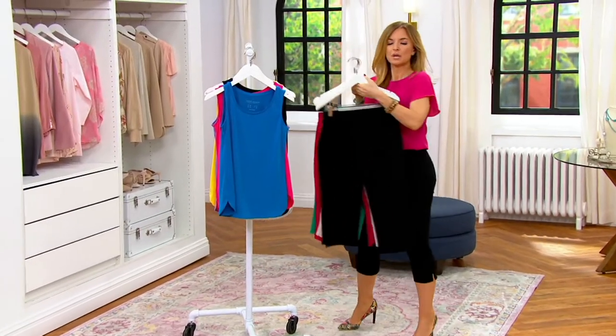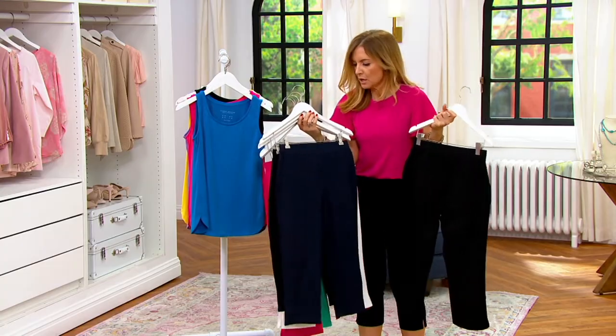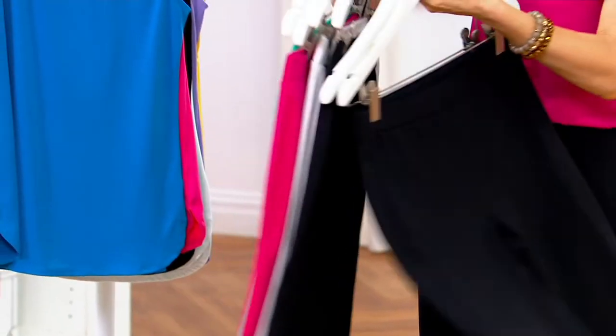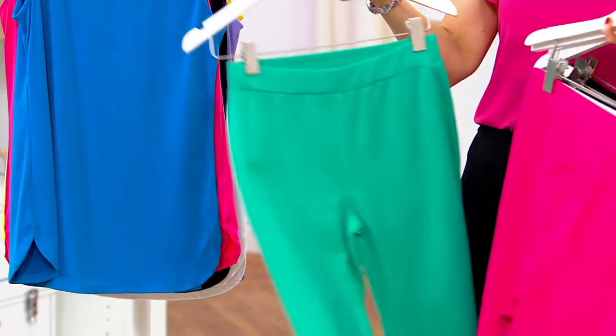Hey Alan, can you do me a favor? Can you just give me the names of the colors of these? So the premium stretch — we have black, we have navy. Okay, I don't know why. White, brilliant pink, and Jade Delight.